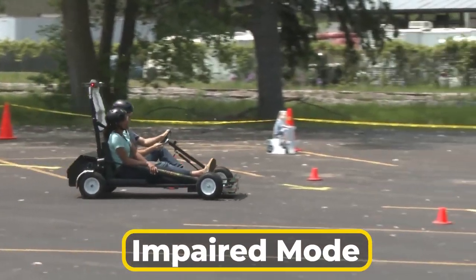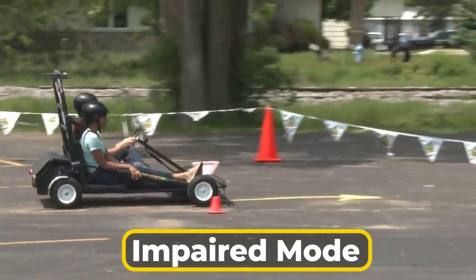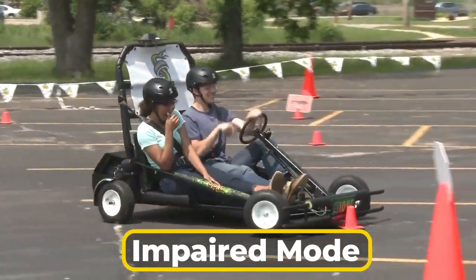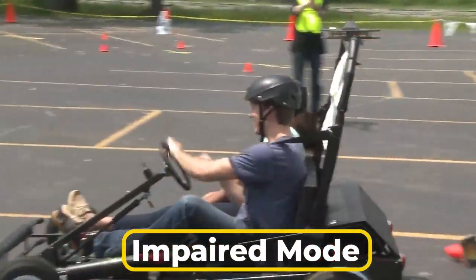In impaired mode, SYDNEY does not immediately respond to the driver's actions, simulating the delayed reactions of an impaired driver. The slight delays cause the driver to experience a loss of control while driving, resulting in missed turns, increased stopping distances, and erratic acceleration.